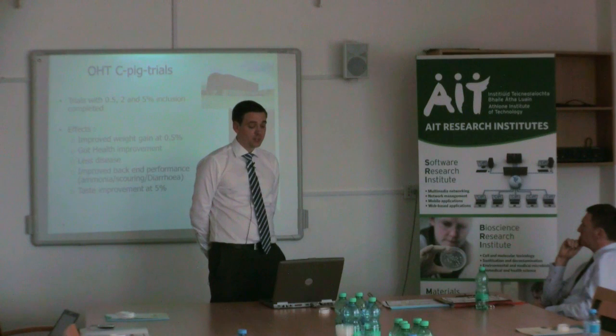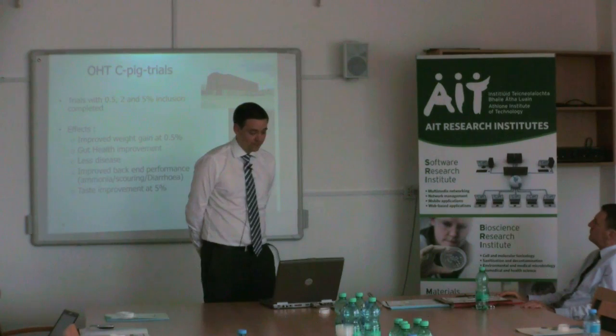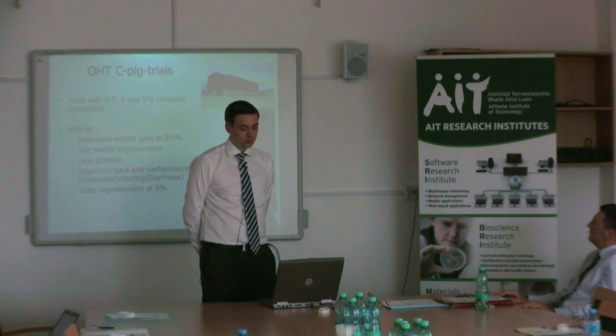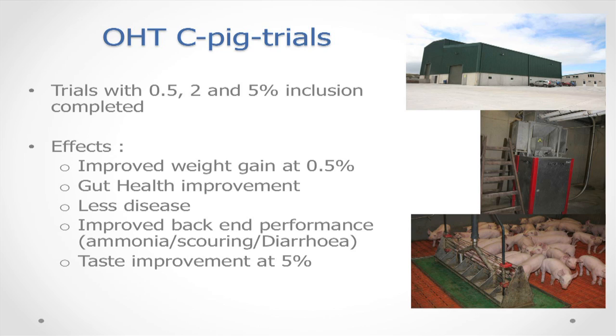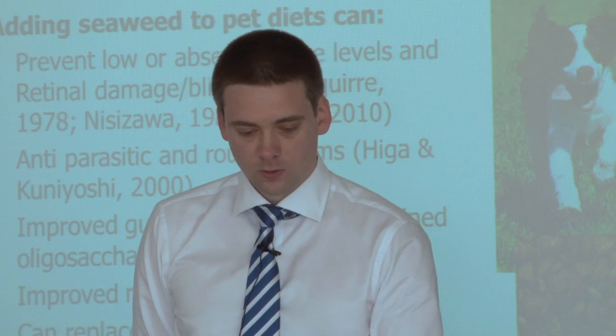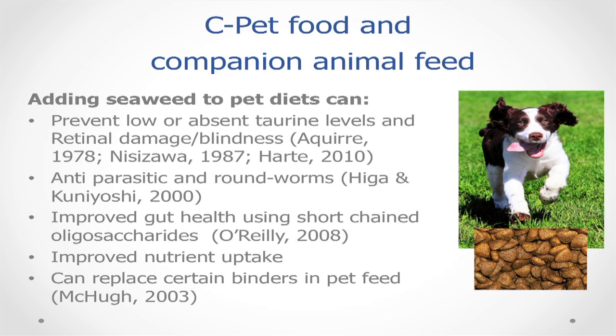For the Ocean Feed pig trials, Ocean Feed was included at 0.5%, 2% and 5% inclusion rates. This trial work is still ongoing in collaboration with UCC, but positive effects have been noticed, including improved weight gain, gut health improvement, less disease, improved back-end performance with regard to ammonia, and taste improvement at 5% inclusion. Ocean Feed Sea Pet is also available — while no trials have been conducted yet, literature suggests that adding seaweed to a pet's diet can have a number of beneficial effects.